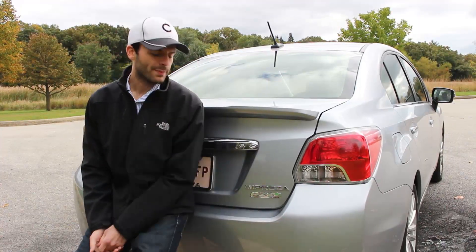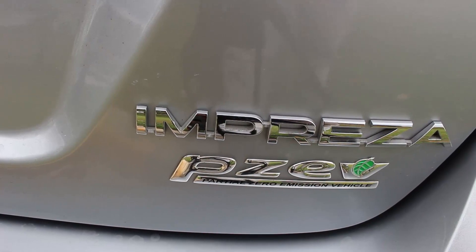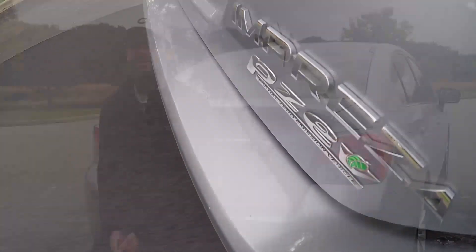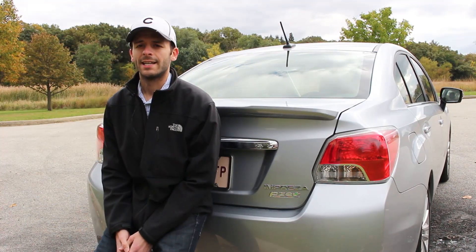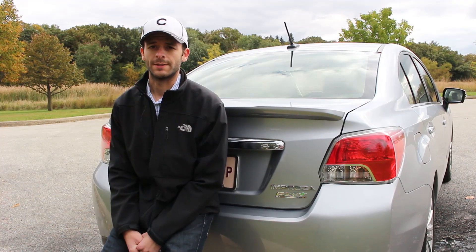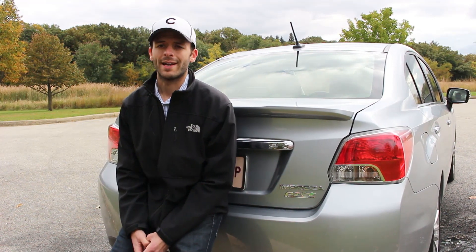As you can see by this badge here, this is a partial zero emissions vehicle. I know what you're thinking — how can you have part of zero? But what this actually means is that while the car still runs on gasoline, it has extremely clean emissions and zero evaporative emissions. This helps give the car an EPA greenhouse gas rating of 8 out of 10.